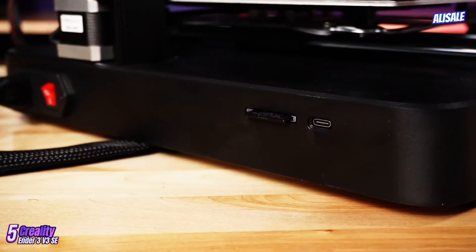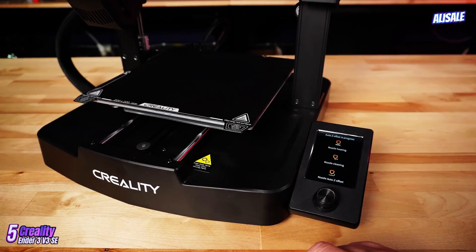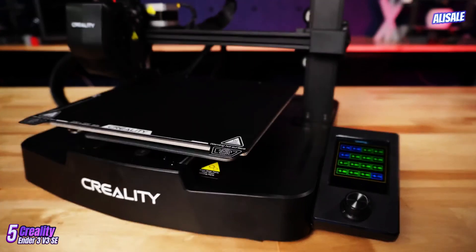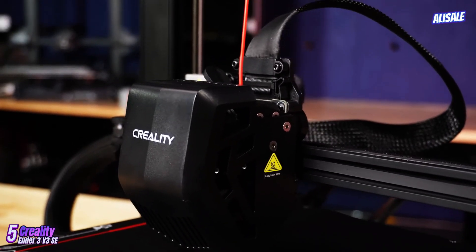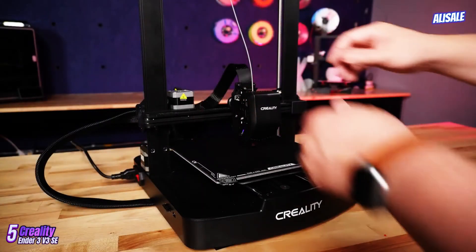One of the standout features of the Ender 3v3 SE is its improved build quality. The frame is sturdier than earlier models, reducing vibrations during printing, which contributes to better overall print quality. The printer also boasts a sleek design with a well-organized wiring system that minimizes clutter, making it easier to maintain and upgrade.